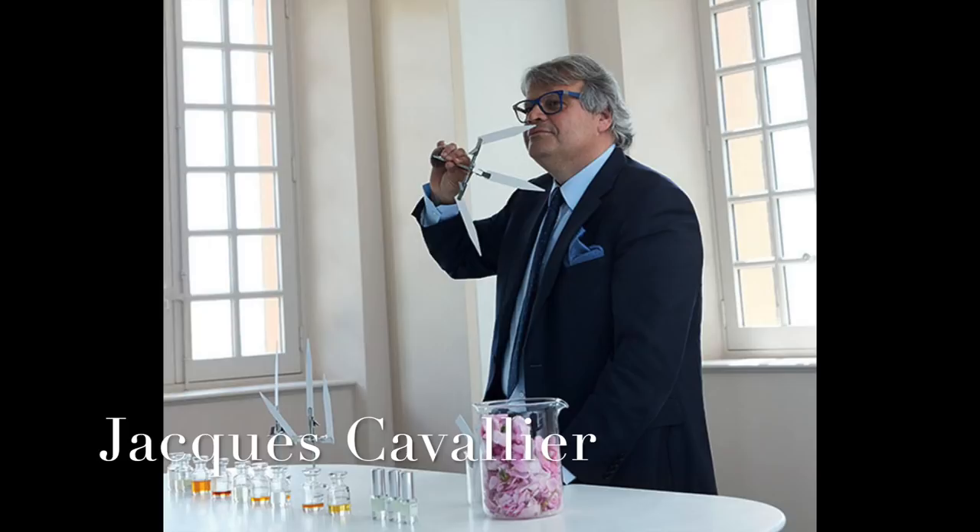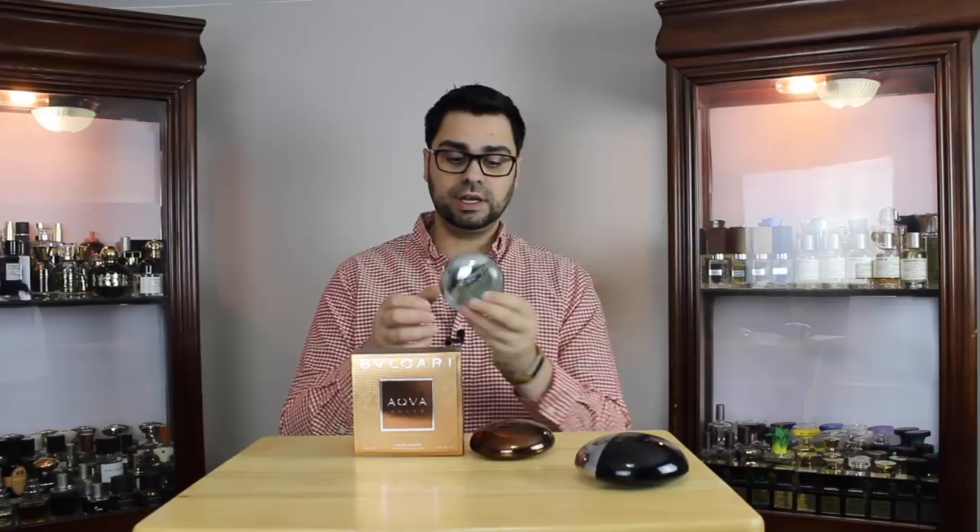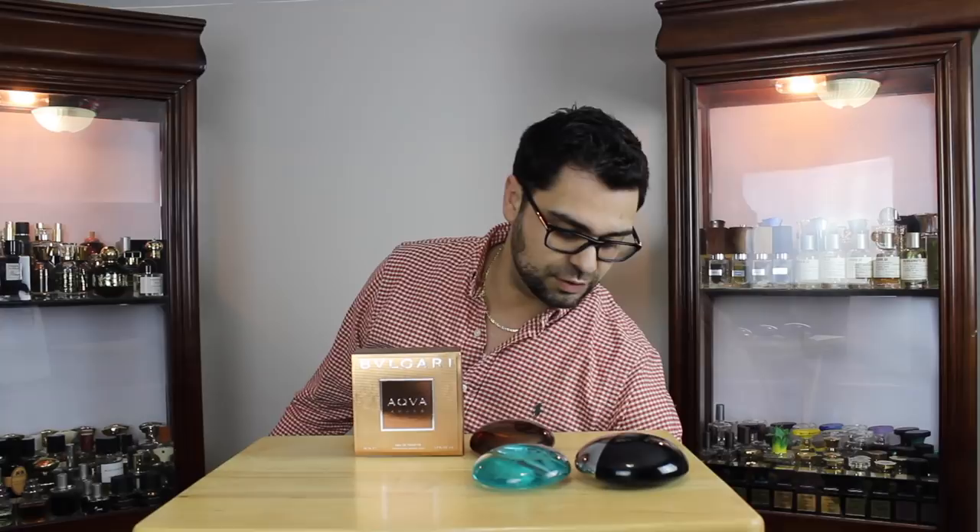The nose behind Aqua Amara is none other than Mr. Designer himself, Jacques Cavalier. I own at least two dozen of his creations. First and foremost, he is the nose behind Aqua — the whole Aqua line. I own Aqua and Aquamarine and have reviews on both. L'Odici, which is of course a classic in the game.